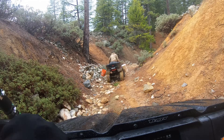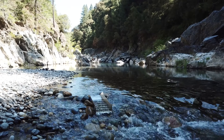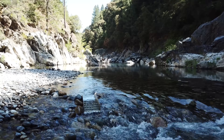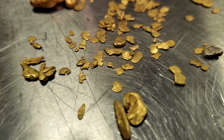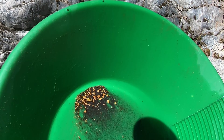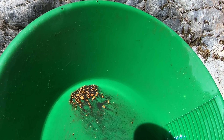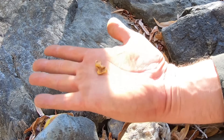Good morning everybody, I'm Prospector Jerry and we're on another adventure. I've been to some pretty amazing places in the last few years here in the hills of California in search of gold and adventure. I've found plenty of both, and today I wanted to go over some of my best finds that I've had throughout the years. Most of the time it's smaller gold we find, but once in a while we run into one of these.